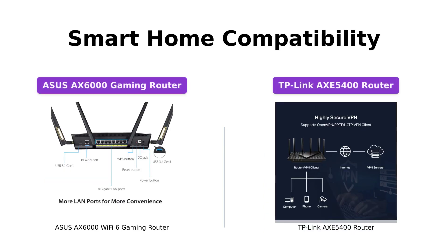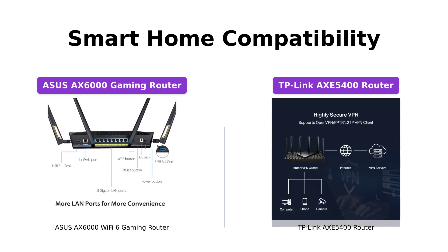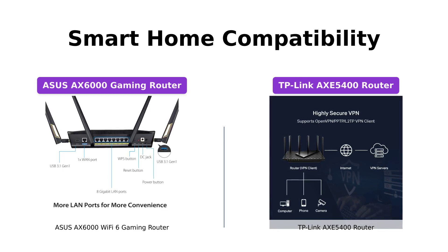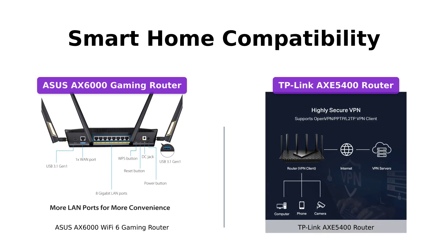If you're looking for an easy-to-use router that blends seamlessly with your smart home devices, the ASUS AXE 6000 is Works with Alexa certified. It offers effortless setup with Alexa and a user-friendly interface. Meanwhile, the TP-Link AXE 5400 also supports smart home integration and comes with one-mesh capabilities, enabling a seamless whole-home coverage experience.